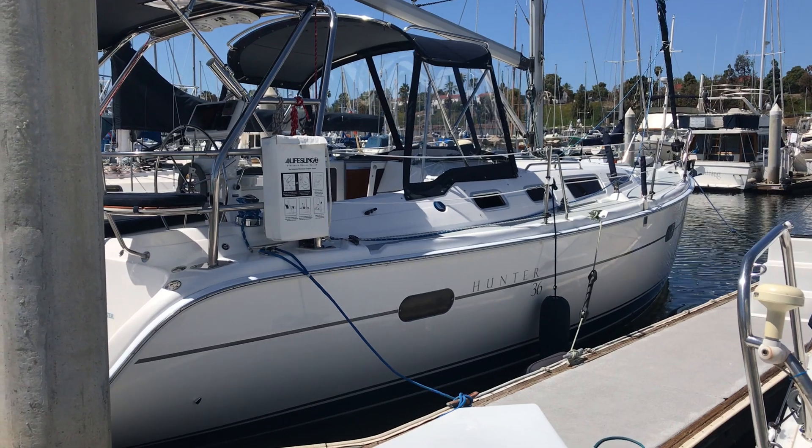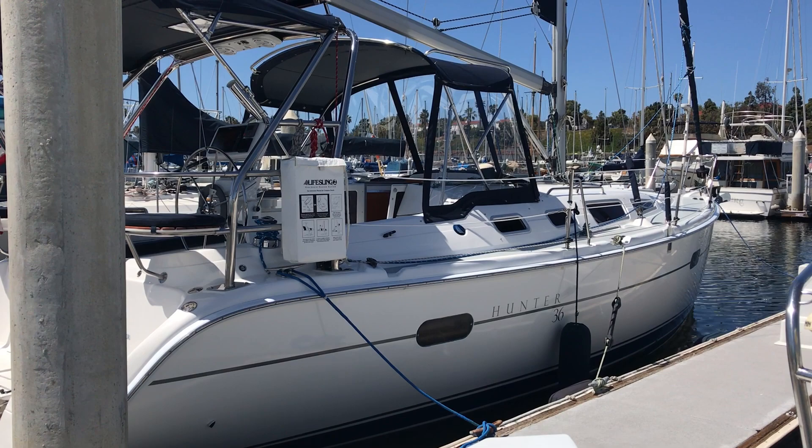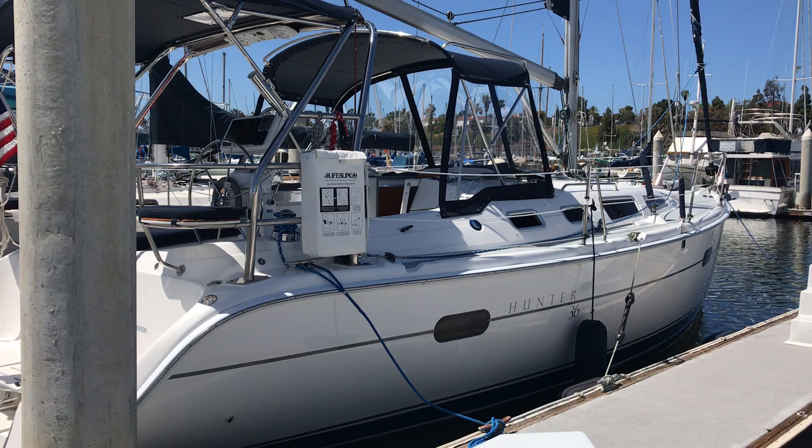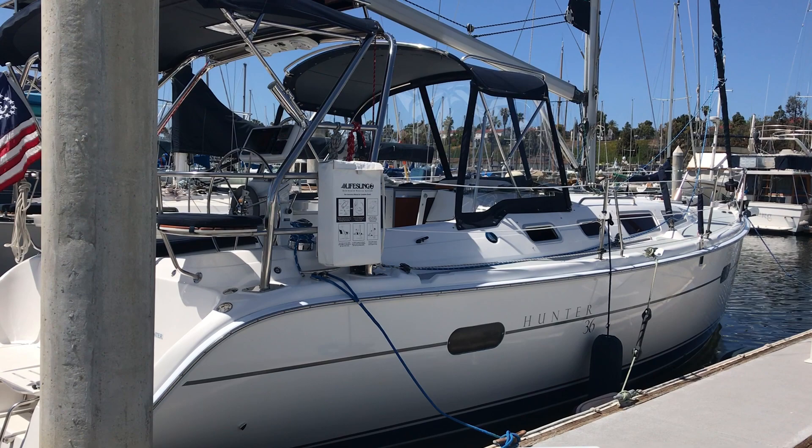Hey folks, this is Mark here with Seacoast Yacht Sails, and today we are on a Bristol 36-foot Hunter. This is a 2004 model. This boat is in fantastic condition — better condition than a lot of four or five year old boats. This boat has been fully outfitted by the owner with lots of new equipment.